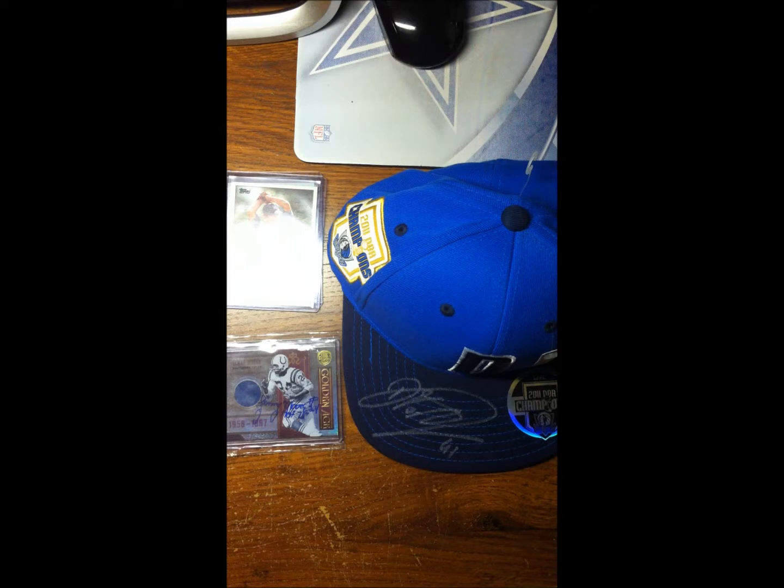Hey, what's up guys, Brandon here - sports autographs TTM, through the mail. It's been a little while since I did a video, I've been kind of busy, but I got a few successes in so I figured I'd make a video.